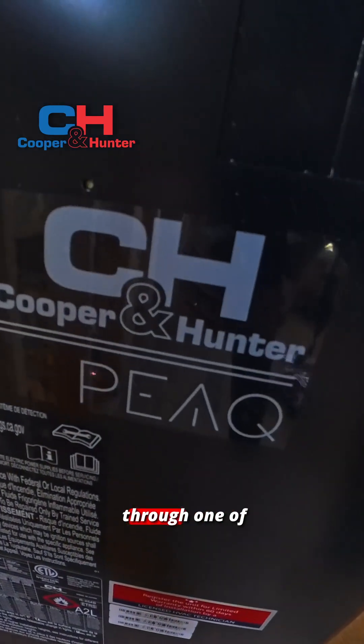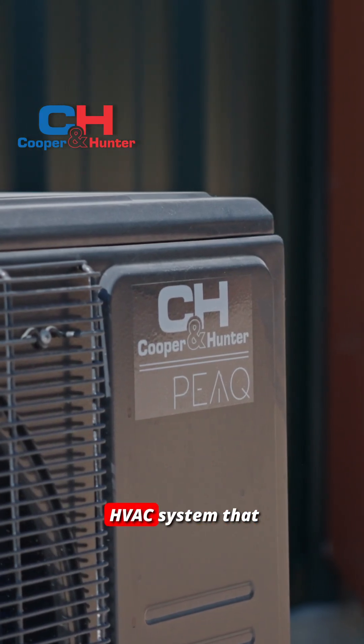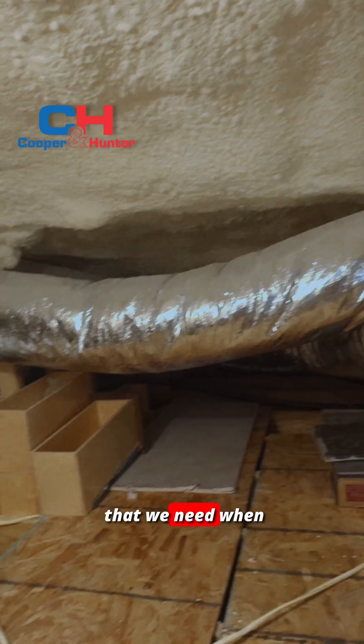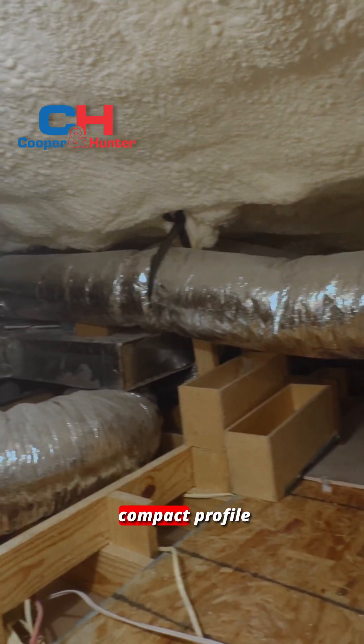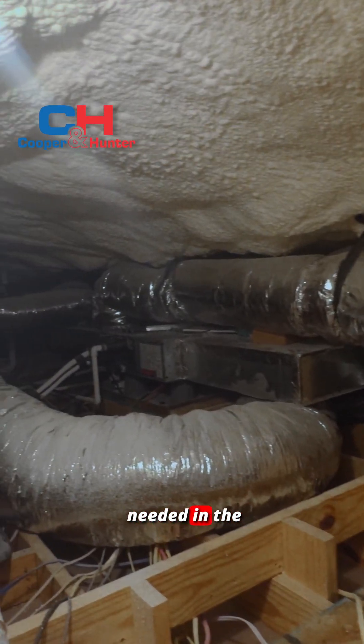We went in depth on this through one of our update videos. It's a variable speed central HVAC system that provides all of the great things that we need when it comes to performance, as well as a smaller compact profile, which allowed us to have all the space that we needed in the attic areas.